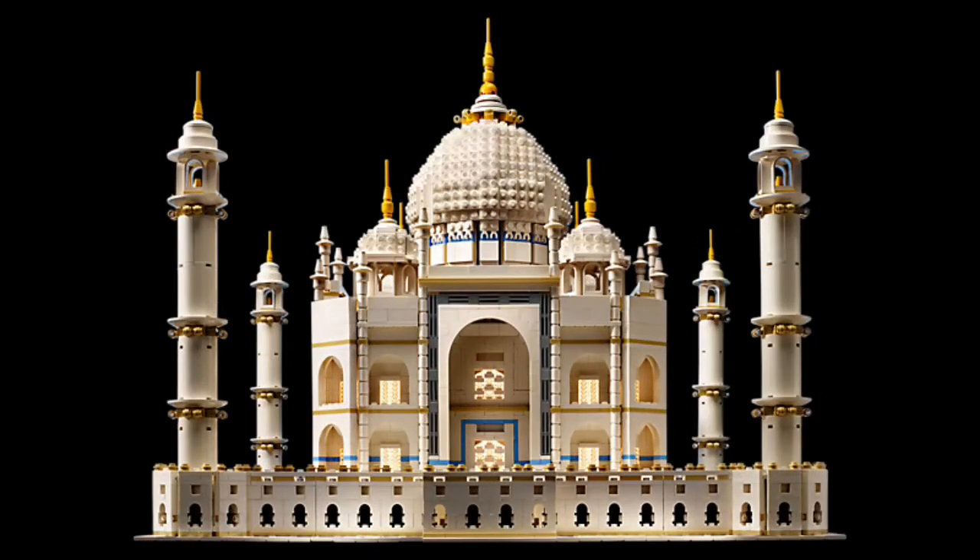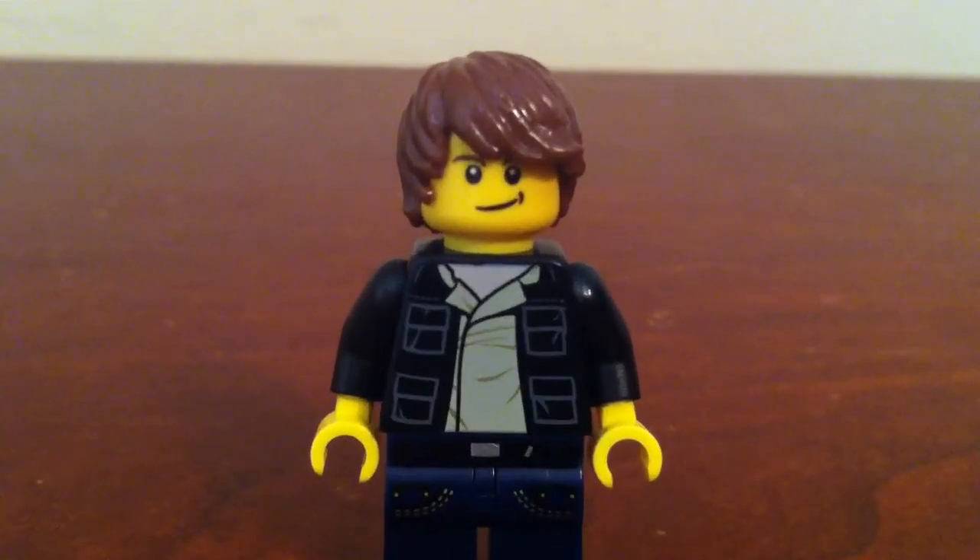...the Taj Mahal — I believe set number 10189 by Lego — and it is such a hard to find set. If I had to come up with a second choice, then it would be the UCS Millennium Falcon, set number 10179.